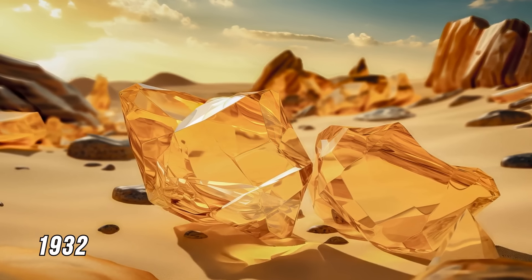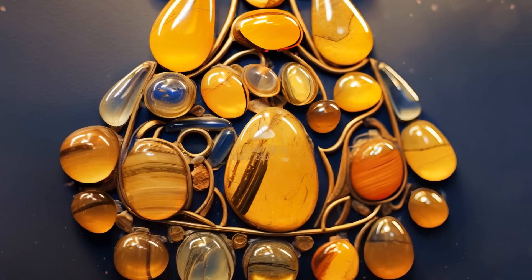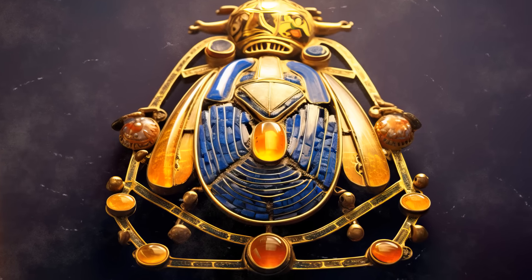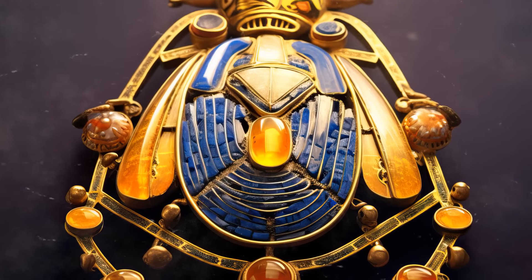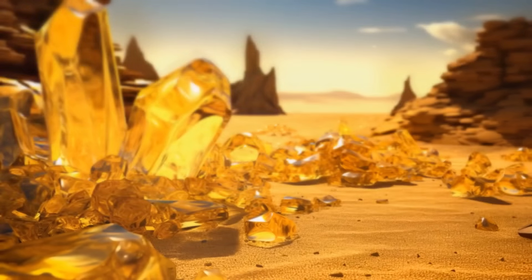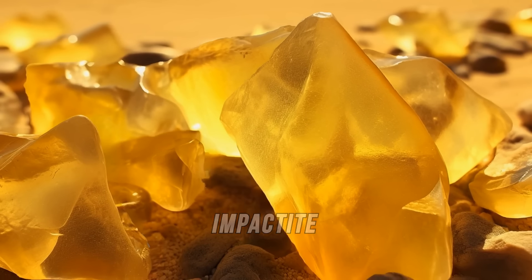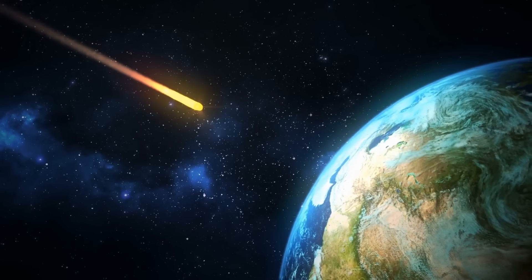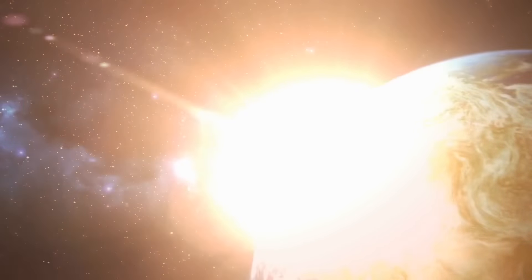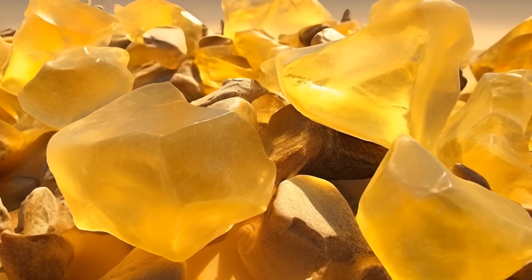In 1992, scientists found canary-yellow glass fragments scattered across hundreds of miles in the eastern Sahara. They didn't belong to an ancient civilization, though ancient Egyptians used them to make jewelry — the breastplate of King Tut had a scarab beetle centerpiece made from this desert glass. Scientists concluded the glass was around 29 million years old, formed when a meteorite hit the Earth's surface, generating temperatures close to 3,000 degrees Fahrenheit. Apart from fine-grained sand, the Sahara also has melted sand.